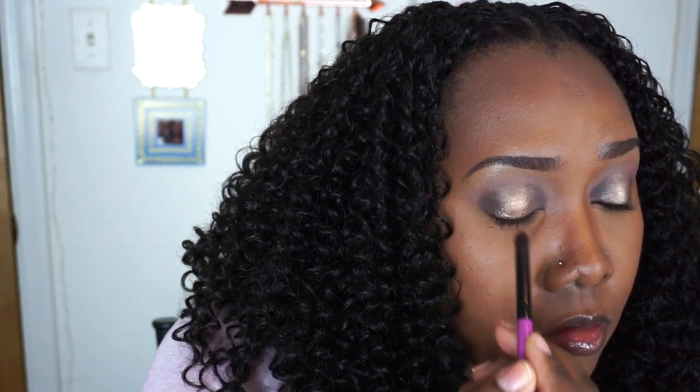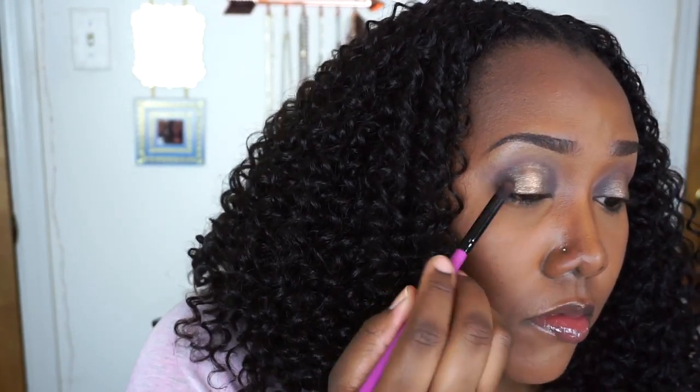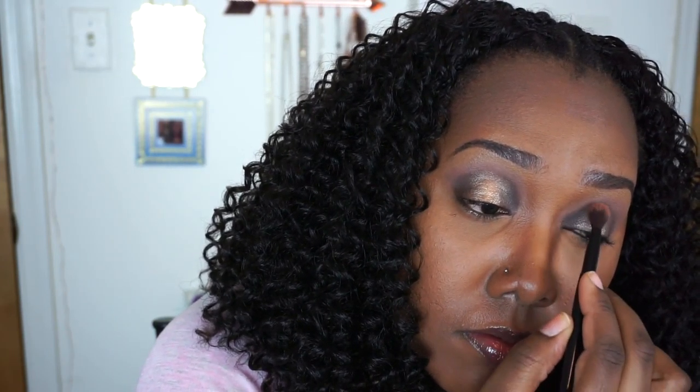To ease the transition between the colors, I grabbed my Lancome Color Design single shadow in 'Smoldering Cocoa,' and I just apply that to the outer edges of that gold 'Unleashed' color, just so there isn't such a harsh transition across my lid.